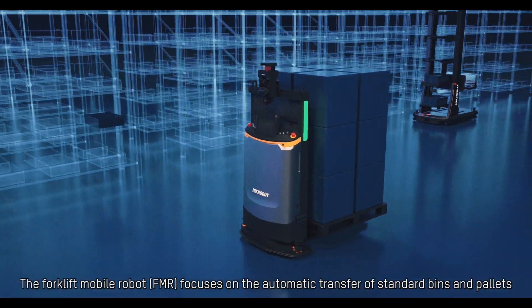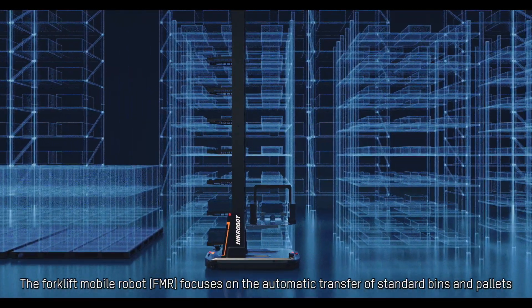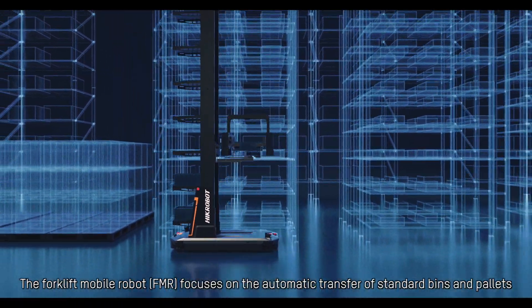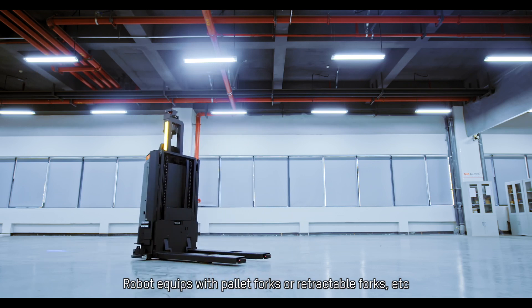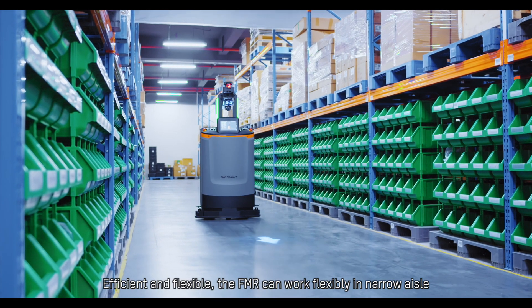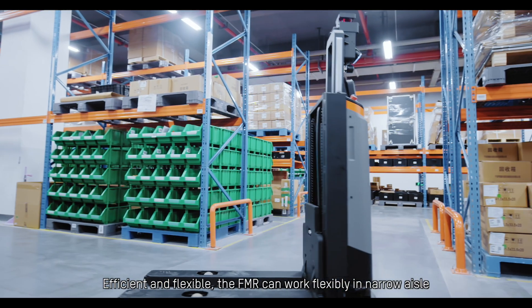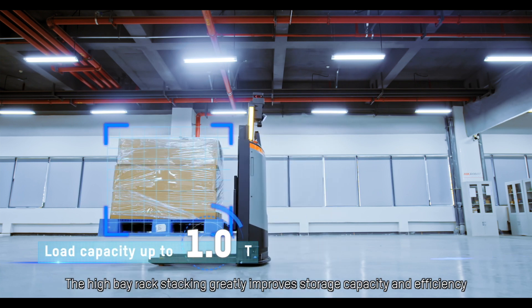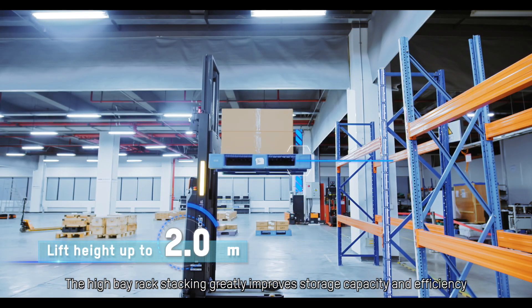The Forklift Mobile Robot, or FMR, focuses on the automatic transfer of standard bins and pallets. The robot is equipped with pallet forks or retractable forks. Efficient and flexible, the FMR can work flexibly in narrow aisles. High bay rack stacking greatly improves storage capacity and efficiency.